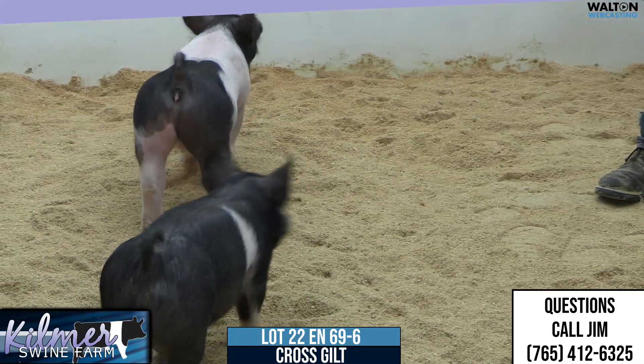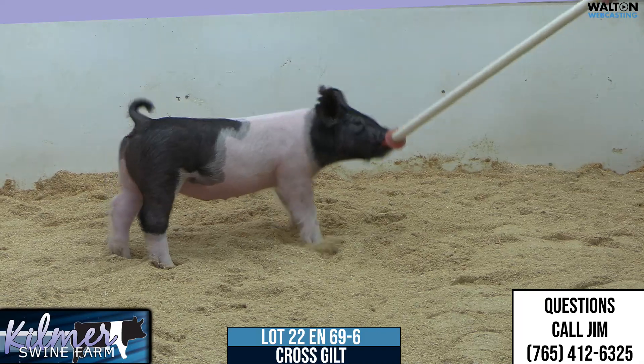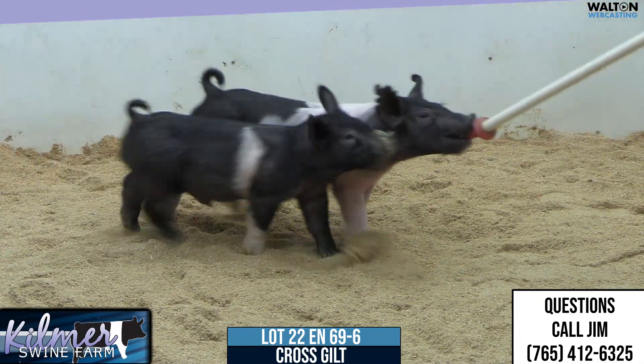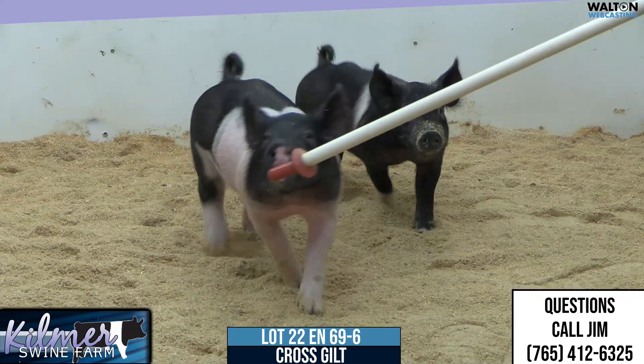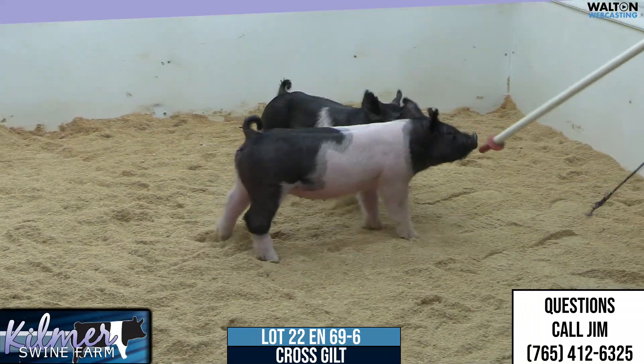Her scale and stuff is going to help that — to make her look real good in that big ring as a gilt that's structured, good moving. I think she's one that's just going to be fun to watch as she gets older, because in terms of her design, flexibility, and maturity where she is right now, I like all of that.